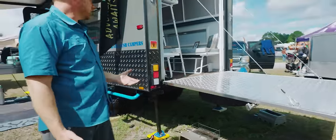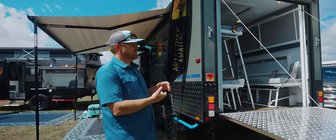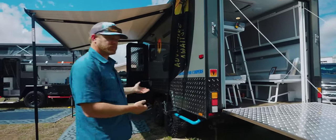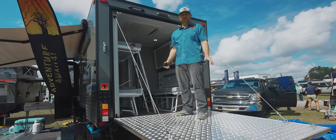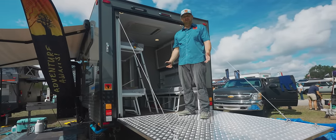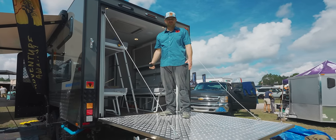That is the biggest feature on this, and of course with all of our campers we do have the outdoor shower and the outdoor kitchen. As you can see here, it is set out like a patio or a standing deck just to hang out on.